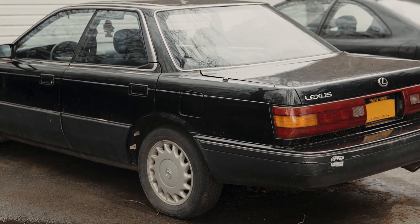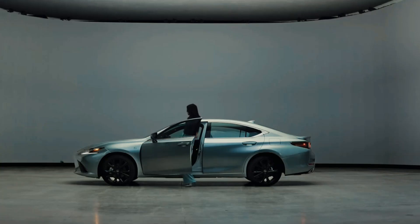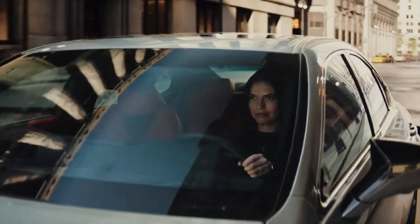The ES350 Hybrid, first introduced in 2012, marked a significant milestone, offering eco-friendly performance without compromising on luxury.